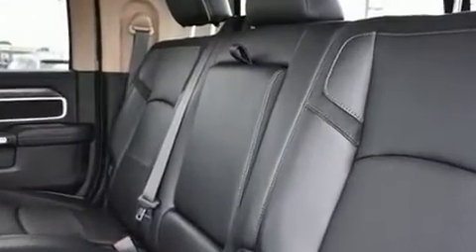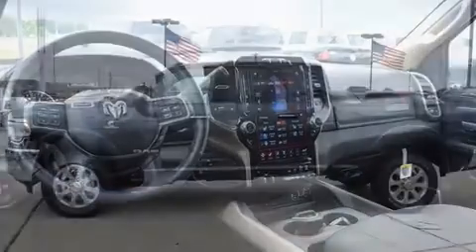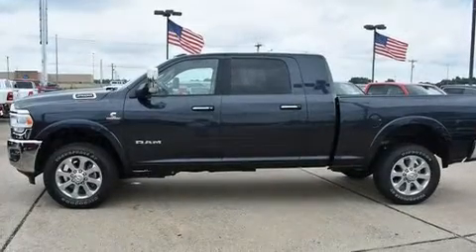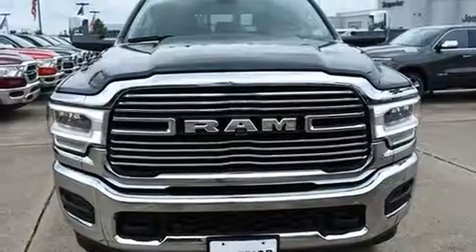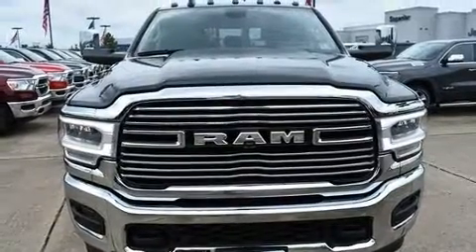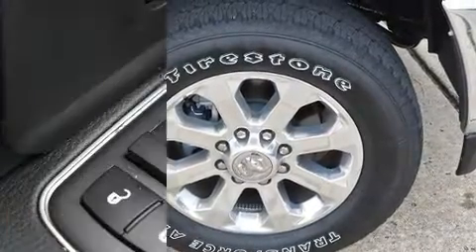A turbocharger is also included as an economical means of increasing performance. It's equipped with tons of terrific amenities that won't break your budget, like leather upholstery, voice-activated navigation, adjustable headrests in all seating positions, skid plates, and adjustable pedals.